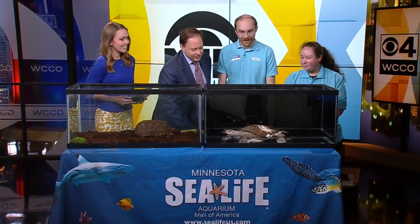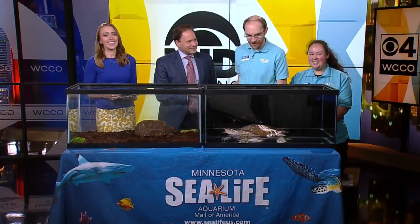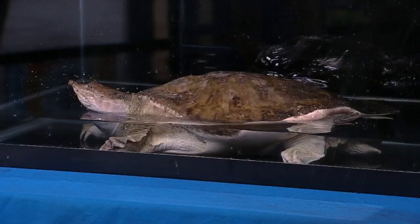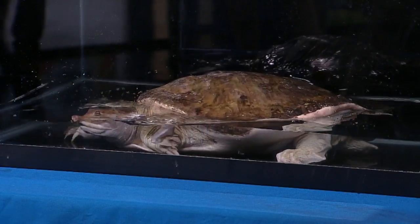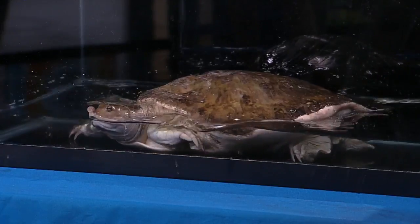What's happening over here? This guy is having some fun — a lot is happening! Happy World Turtle Day. Thank you, to those who celebrate, for all who partake. We obviously celebrate at SEA LIFE, and this is a spiny softshell turtle.